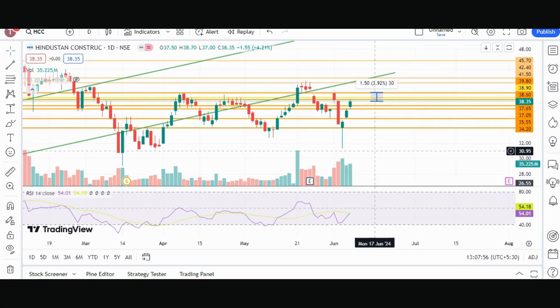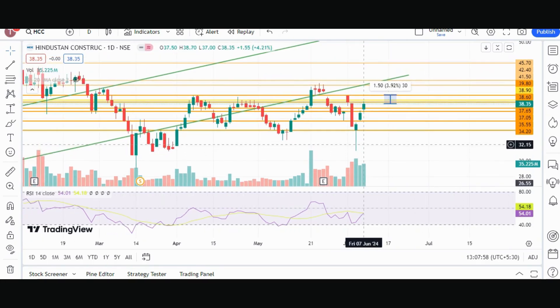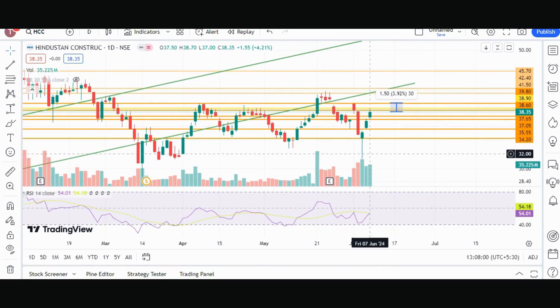If we talk about volume, the volume that came yesterday was 35.22 million, and on Thursday it came to 32.54 million. So the volume has increased here. With such strong volume, I think the stock can achieve our target easily.